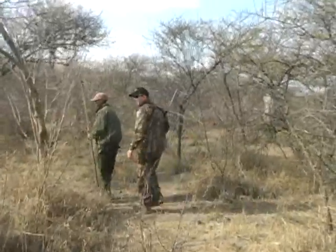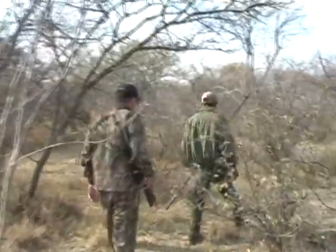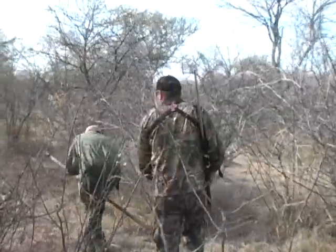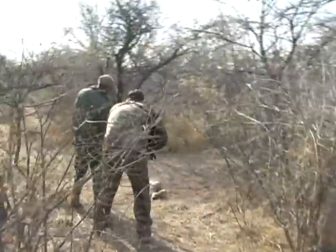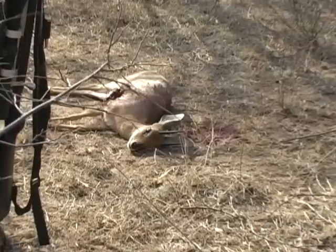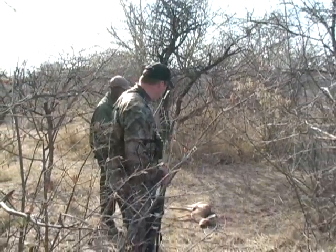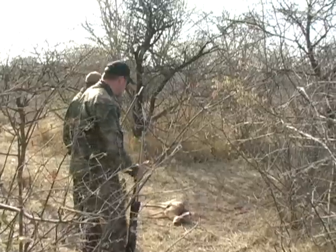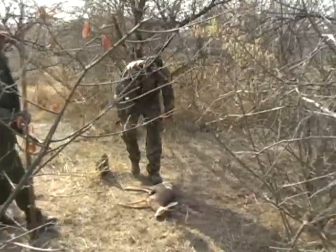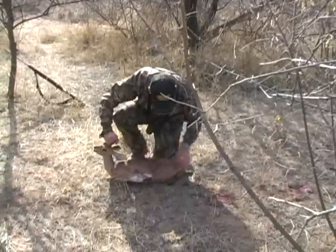Oh boy. I can tell from here we got a pretty good hit on him. Look at him. I haven't seen many steenbok but this one looks excellent to me. He's at about five inches, Eddie. Let me set this rifle down. That .300 did a trick on him. I'm going to flip him around this way so it's not quite as bad. Clean it up a little bit.